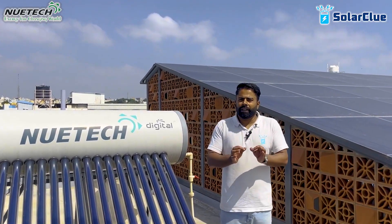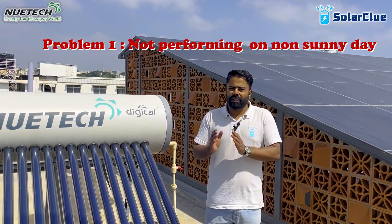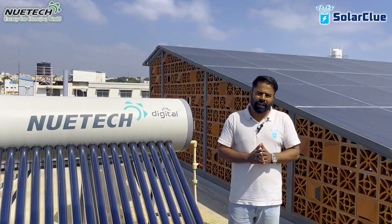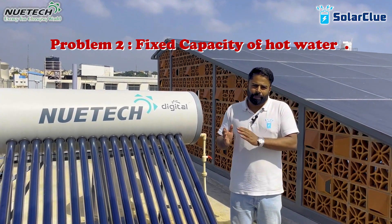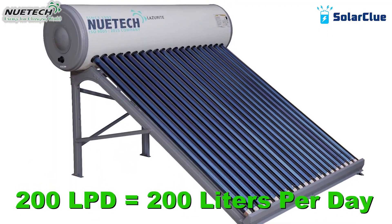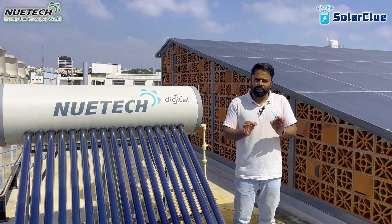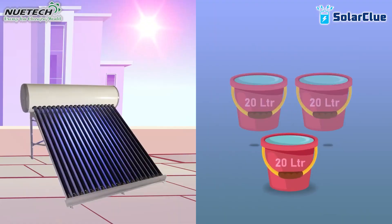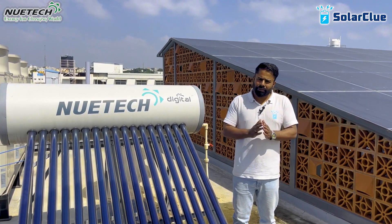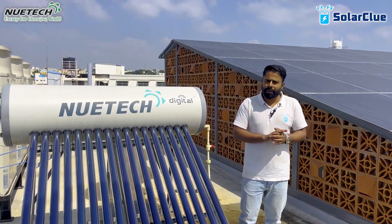300 days in a year, your solar water heater will perform because it runs perfectly on sunny days. But 60 to 80 days in a year you don't get proper sun, so your solar water heater is not going to give you the desired hot water. The second problem: the solar water heater gives you a fixed capacity only. If you purchase a 200 LPD solar water heater, it gives you 200 liters per day no matter what — that's enough for five people. If by any occasion you have eight people at home, the three extra people will not be able to take a bath.